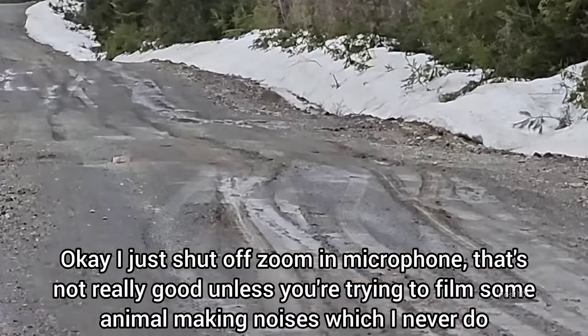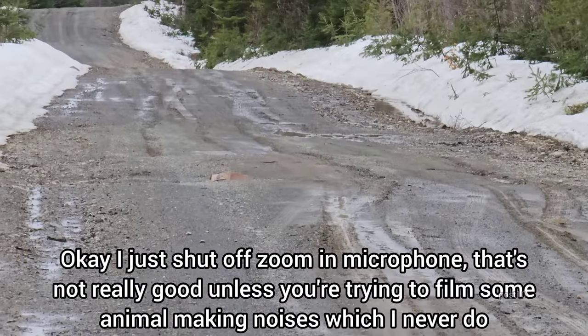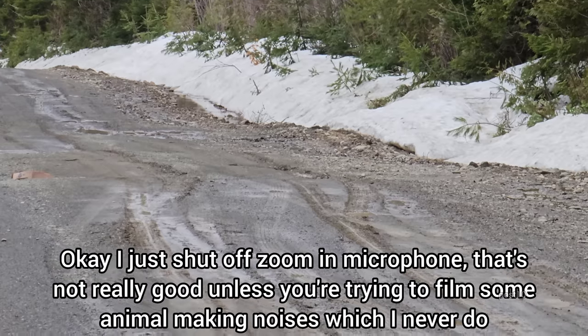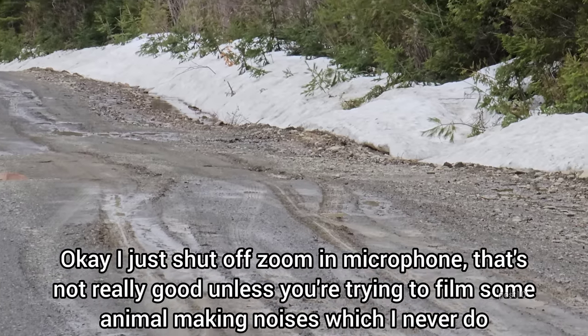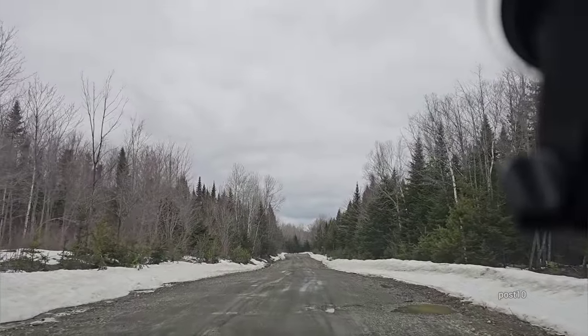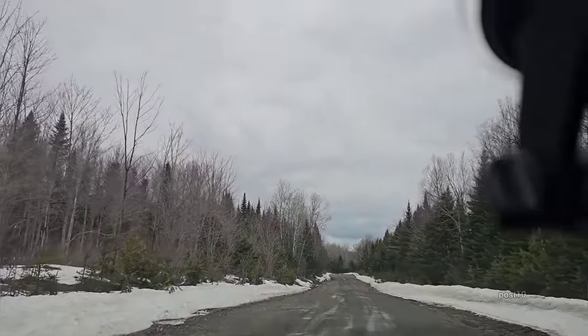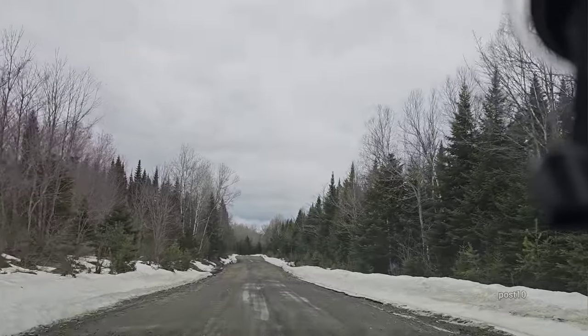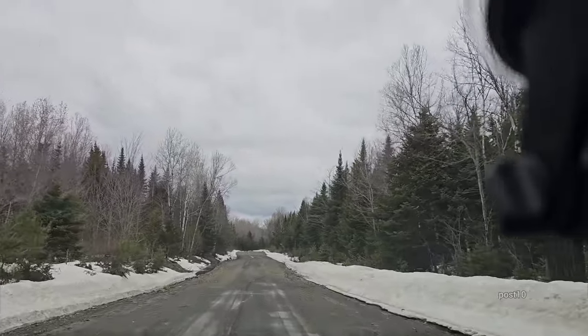I'm going to zoom in up there - there's a pretty big one going on. See that cardboard box somebody spray-painted red warning you to watch out? This area of the road is frost heaves galore. Got to watch where I'm driving and be careful also where I stop.